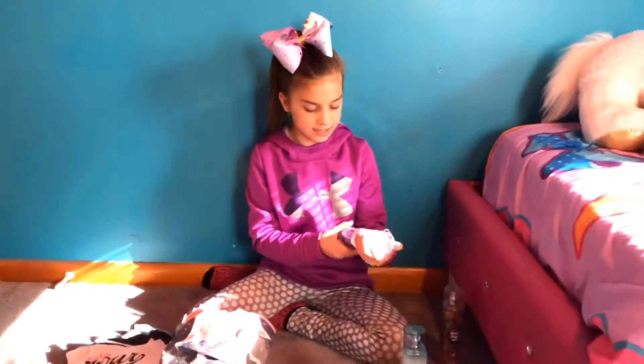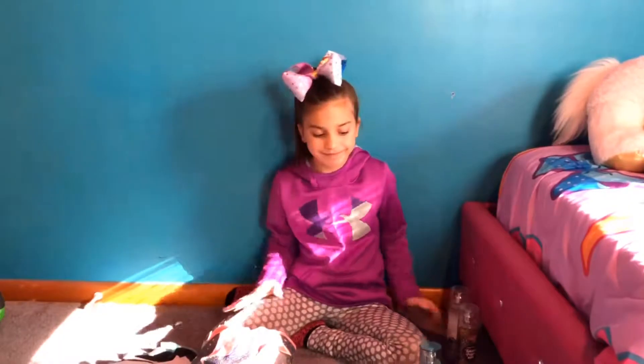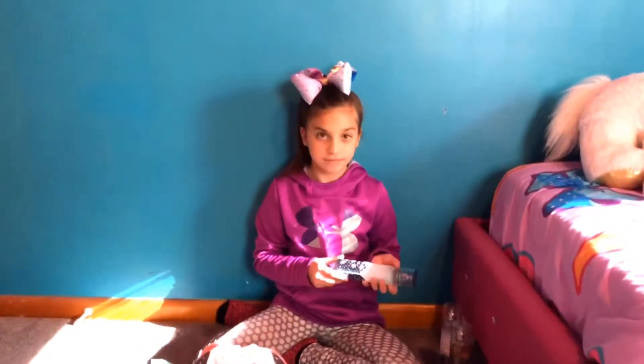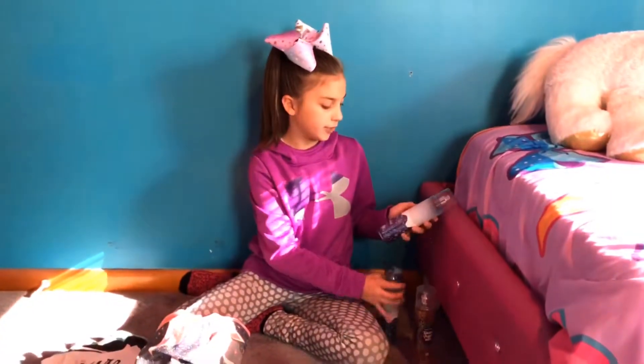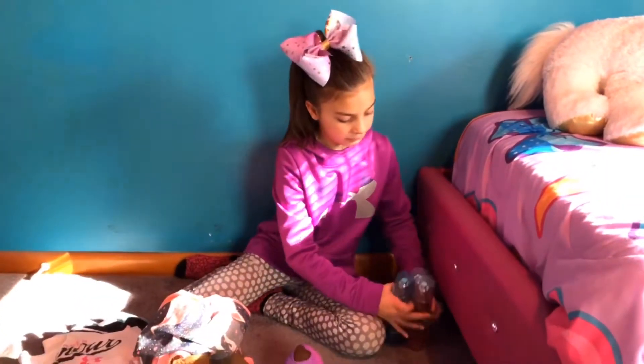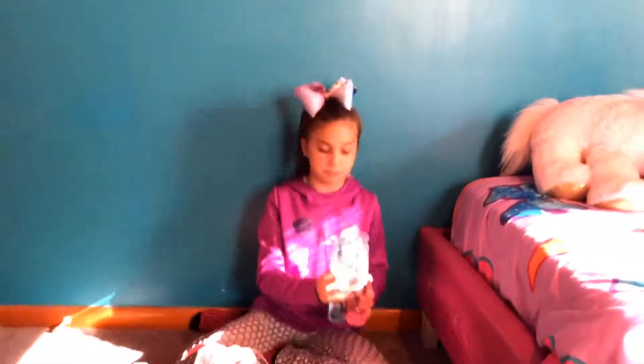This one is Winterberry — the lighting's a little bad — Winterberry Wonders. And this is Sparkling Nights. Which one's your favorite? My favorite is Winterberry Wonders. So that was all from Bath and Body Works. I got these three perfumes and I love Bath and Body Works perfumes.